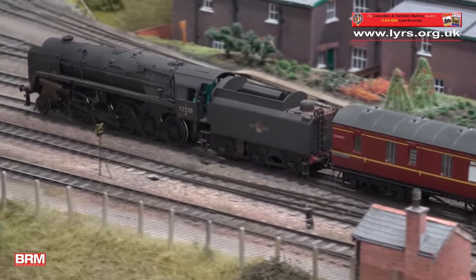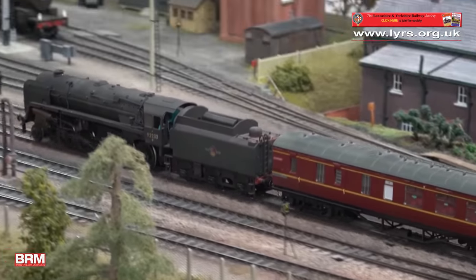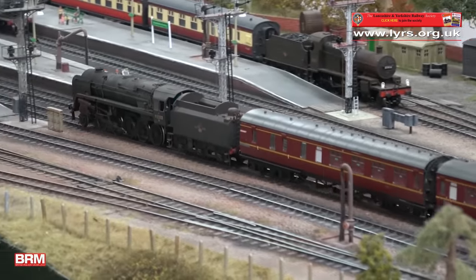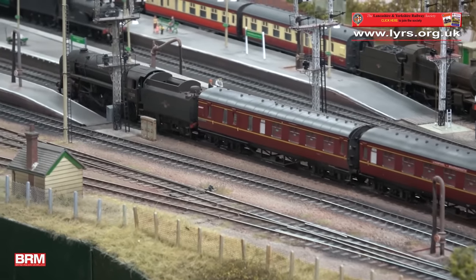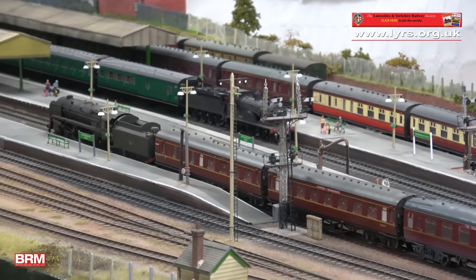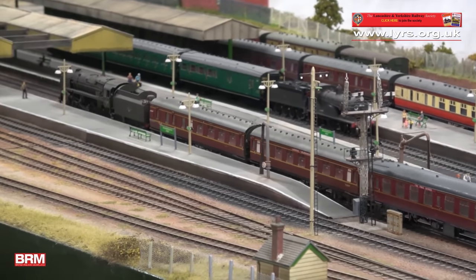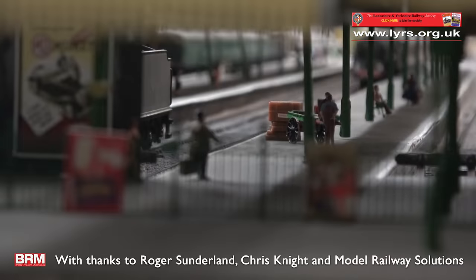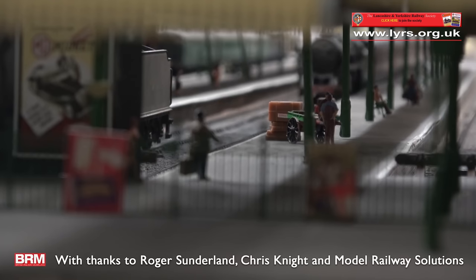What's the future for Bournemouth West? Our next major appearance will be at Peterborough, at the BRM show, on the 8th and 9th of December. Well, best of luck for the future of the layout - it's certainly very impressive. Well, thank you Chris. Thanks for your time and thanks for your operating assistance as well.